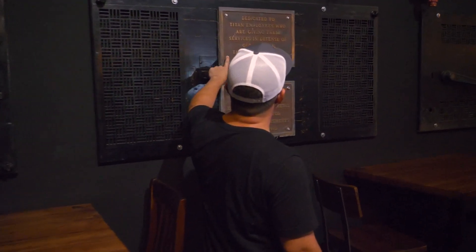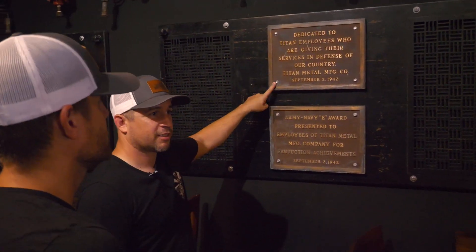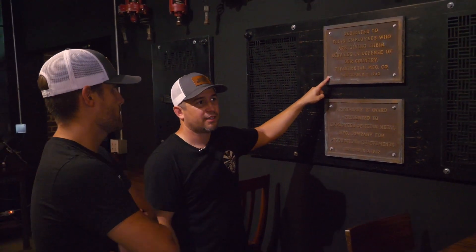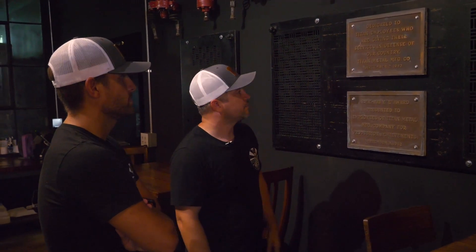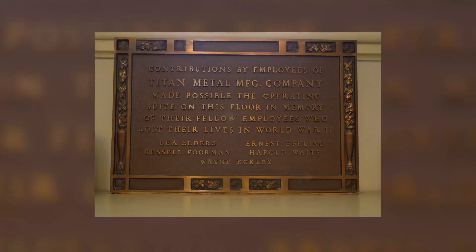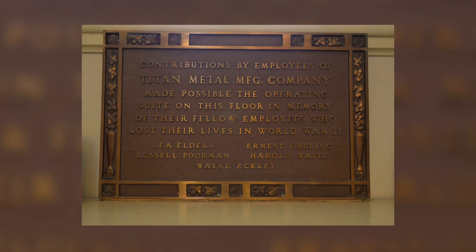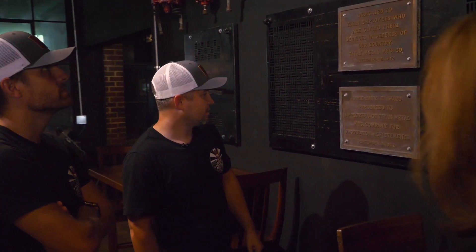Employees served from the company, and a lot of them came back to find their job waiting for them. A lot of the employees we talked to said, 'Yeah, I served, and then I came back and they held my job.' Just a really veteran-friendly place. And there were lots of guys that gave their lives in World War II. This is the Army Navy E-Award — a leaf of excellence. One of the top-producing plants in the country.